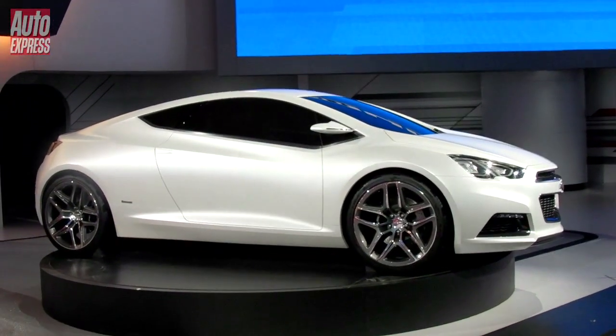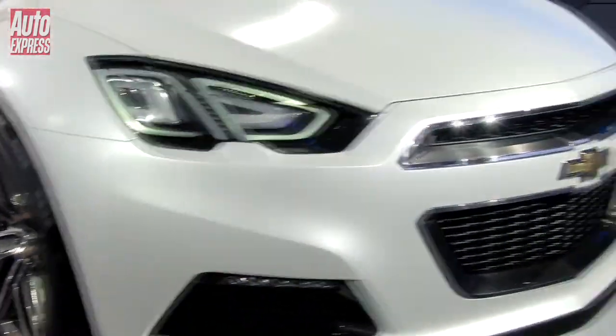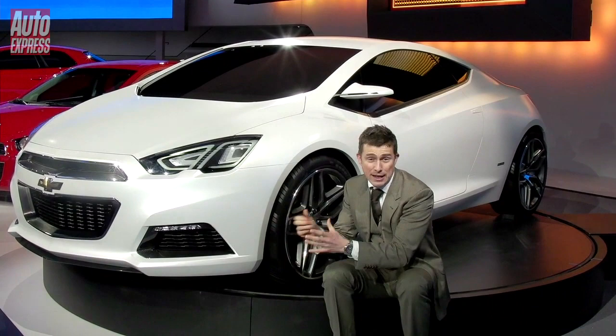Now this actual car is front-wheel drive. It's based on the Cruze, and under the bonnet there you've got a 1.4-litre turbo engine. So it could actually run — they could put something like this into production.